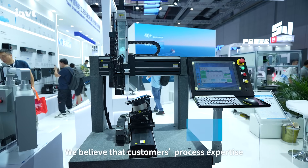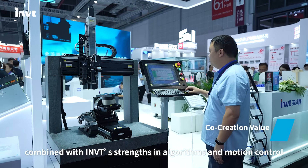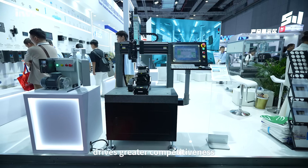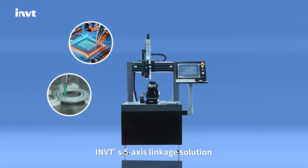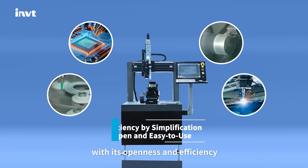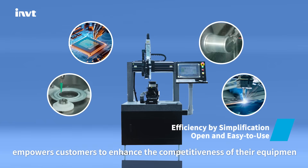We believe that customers' process expertise, combined with INVT's strengths in algorithms and motion control, drives greater competitiveness. INVT's 5-axis linkage solution, with its openness and efficiency, empowers customers to enhance the competitiveness of their equipment.